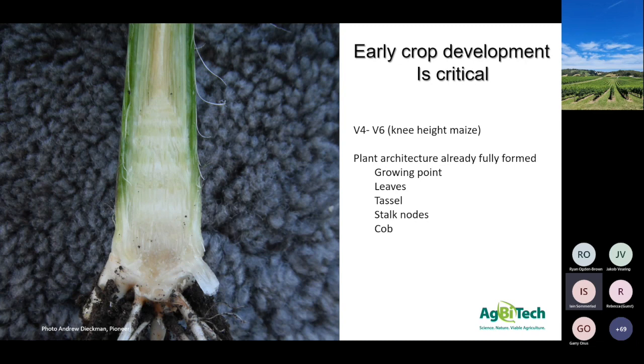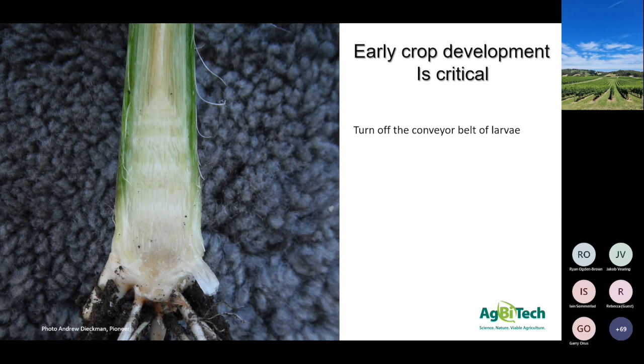The growing points are already formed - the leaves, the tassels, the stalk nodes, the cob - right at the tip of that apex is where your cob is, already there as early as four leaf stage. From an agronomic perspective, running it early and controlling this pest is what we need to do. By going early we're essentially turning off the conveyor belt of larvae - we don't have continual larvae coming through from very small to small, medium, large, etc. In the north, the temperatures and humidity can make these insects grow much quicker than what we're used to in the south, so late planted corn can be an issue up there.